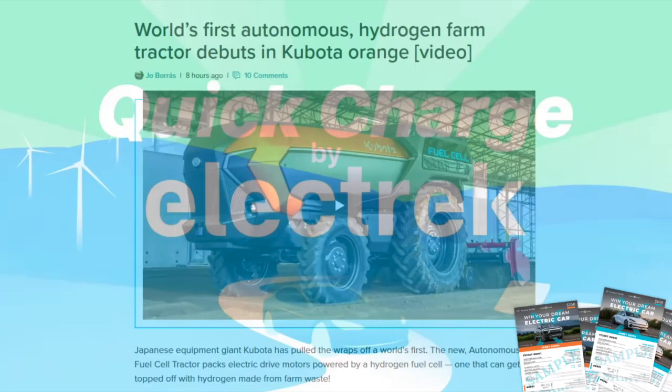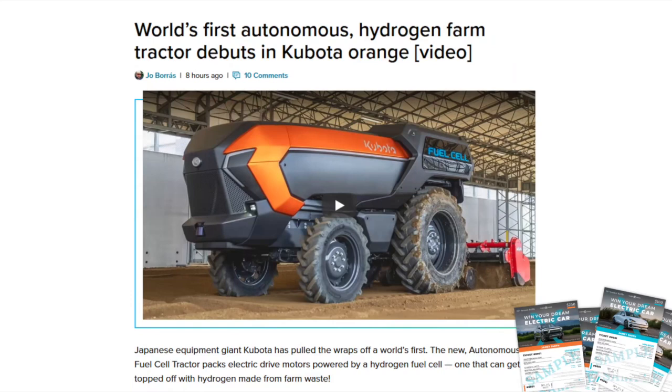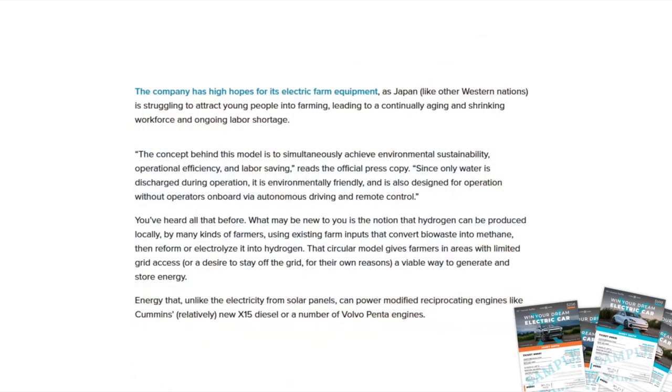On the complete opposite extreme from a Ferrari is something more like a giant slow-moving tractor. The world's first autonomous hydrogen farm tractor made its debut in Kubota orange this past week. The Japanese equipment giant packed electric drive motors into the wheels and powers them with a hydrogen fuel cell — one that can be topped off with hydrogen made from farm waste. Kubota has high hopes for its electric farm equipment as Japan struggles to attract young people into farming, leading to an aging and shrinking workforce. Their concept is to simultaneously achieve environmental stability, operational efficiency, and labor savings.